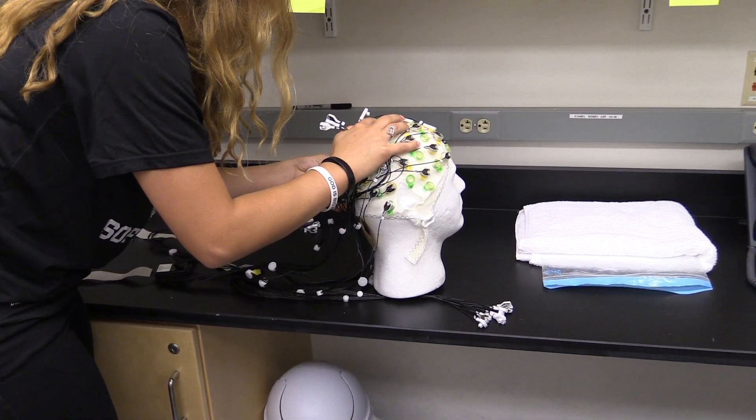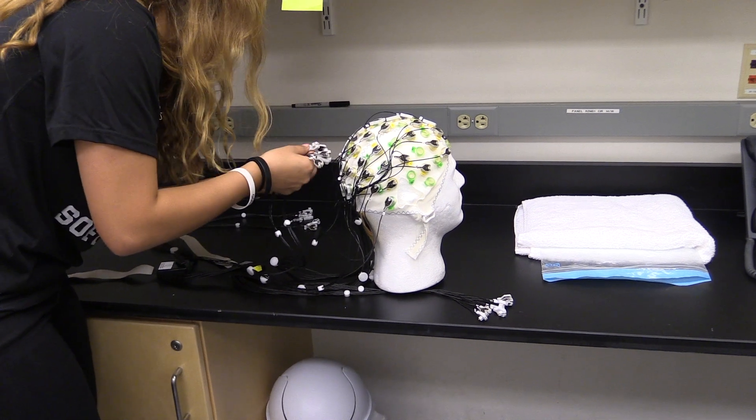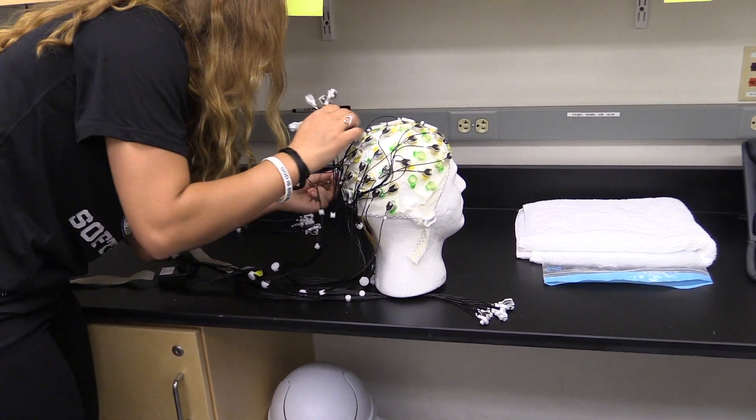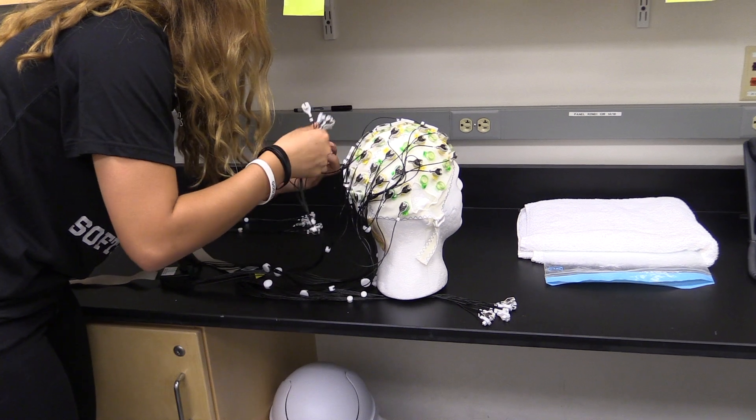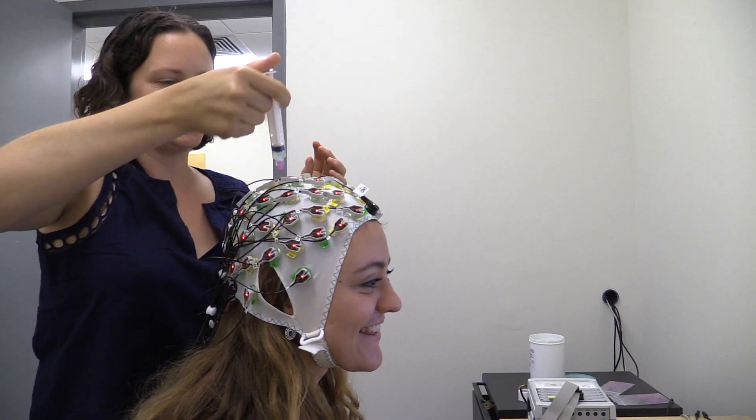The cap measures theta oscillations — brain waves, if you like — in an effort to understand more about how the brain reacts to external stimuli. In particular, they want to know how these brain waves affect spatial memory through active and passive navigation and decision-making.